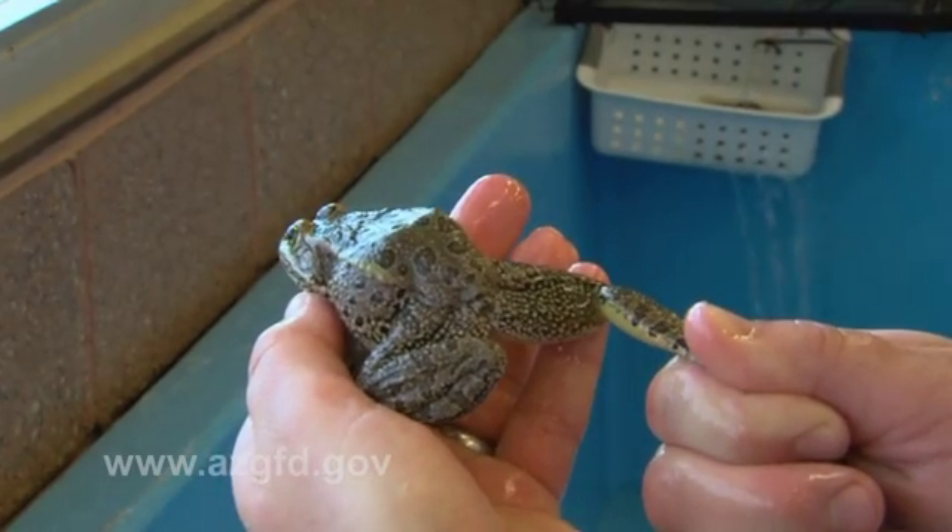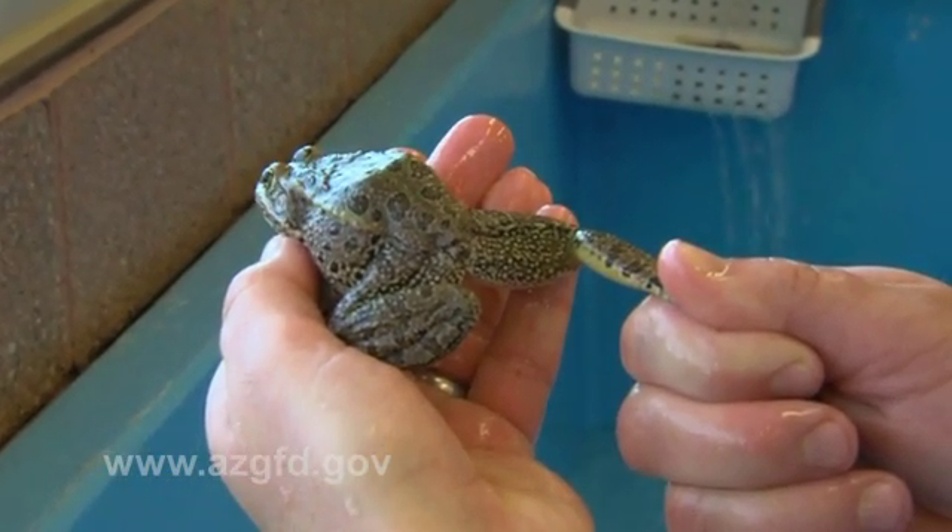There are other species of leopard frog in the state of Arizona. One of the ways we can tell them apart from other species is the thigh pattern on the back of the thigh. There's a salt and pepper marking on the Chiricahua leopard frog thigh — a dark background with lighter spots.